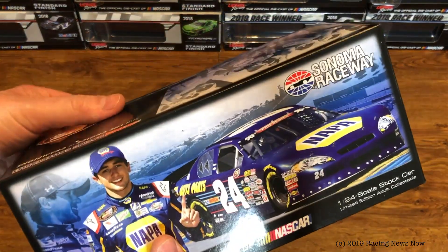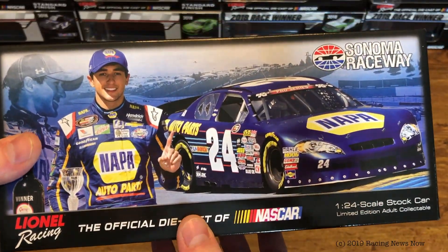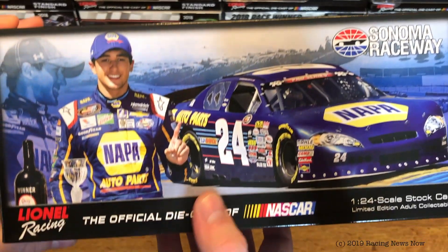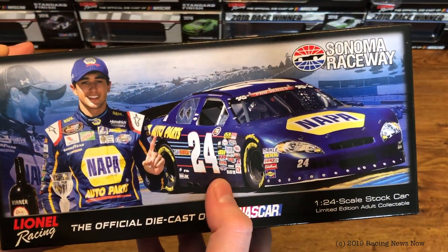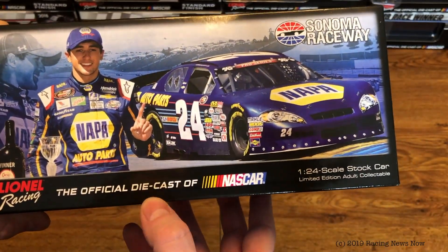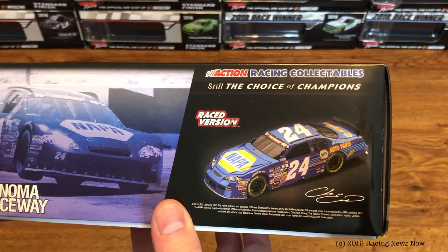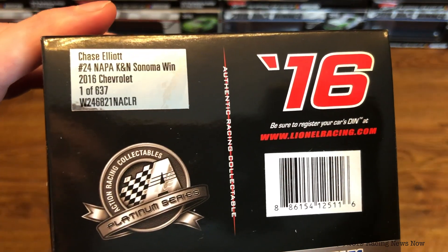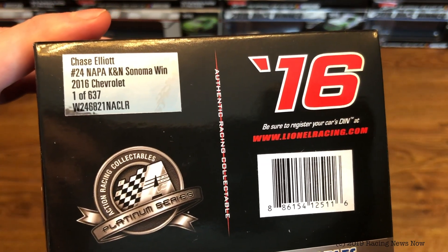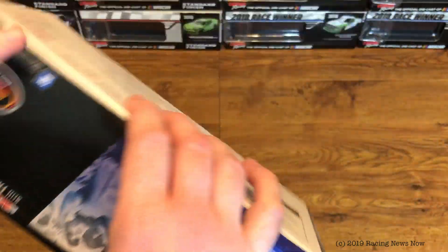You know what this is — you can see the box plain as day. It is Chase Elliott's 2016 K&N West Sonoma winner. Take a look at the box: picture of Chase's car and Chase in Victory Lane on the top, Sonoma Raceway, Lionel Racing. Bouncing over a curb, Sonoma Raceway and the render of the car. Production sticker on this side — one of 637 in the Platinum Series. On the back, Chase in Victory Lane and the K&N Pro Series logo. And on this side, another render of the car.